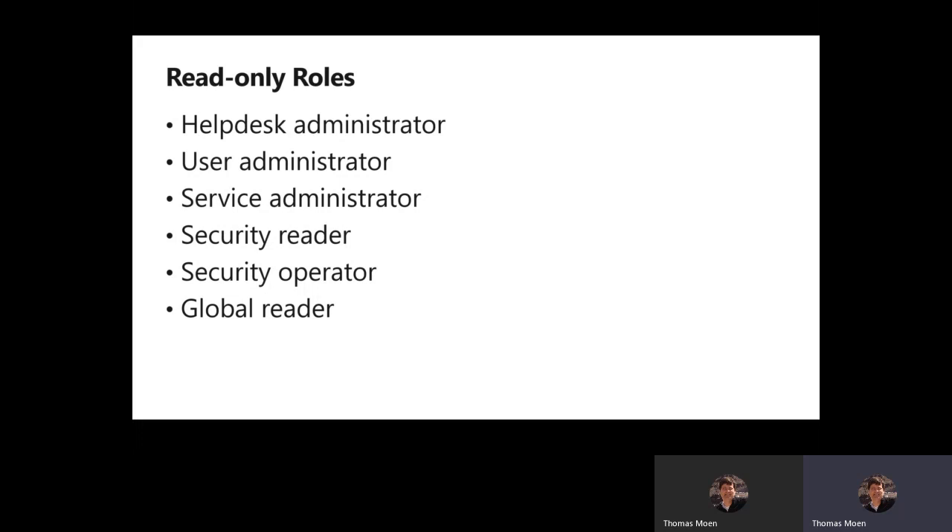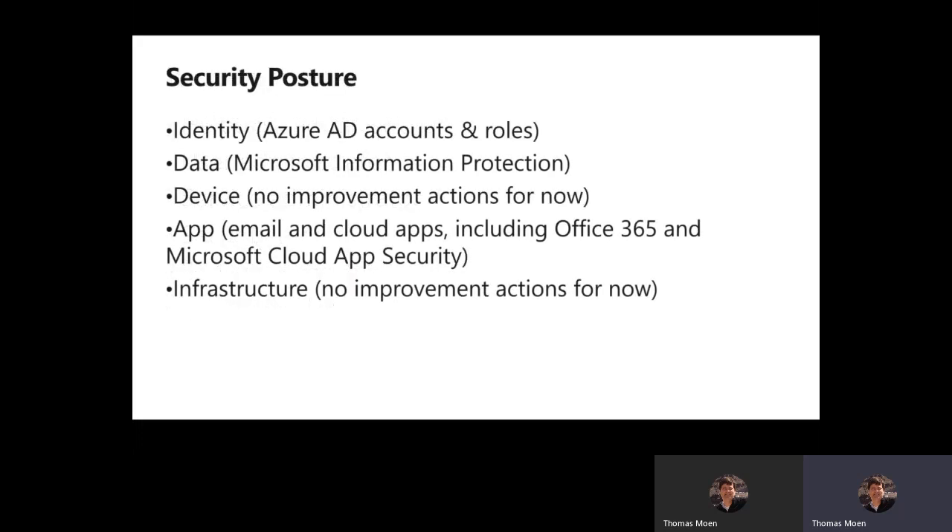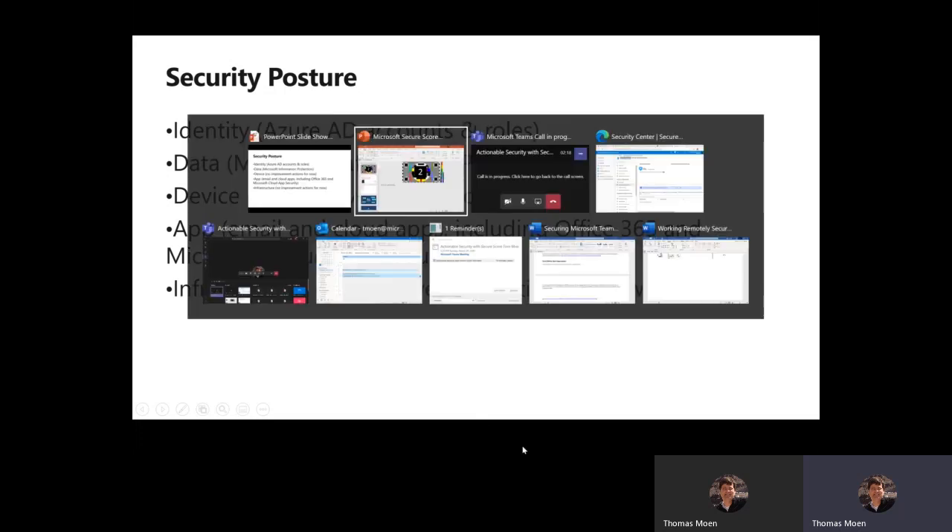You can also assign read-only access to other role-based access control members like help desk admins, user admins, or service administrators. All of our Secure Scores have APIs — that data is exportable and importable. I can pull it into Power BI or whatever dashboarding tool I use, or pull it into a spreadsheet. You will see things broken down by identity, data, device, app, and infrastructure. With that, let's jump right in and take a look at our demo.